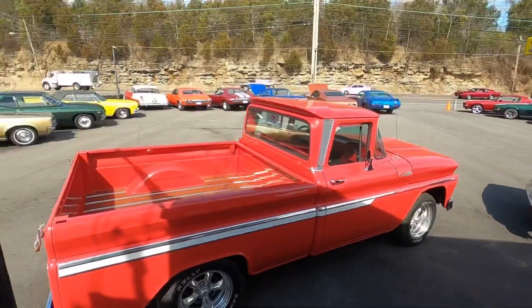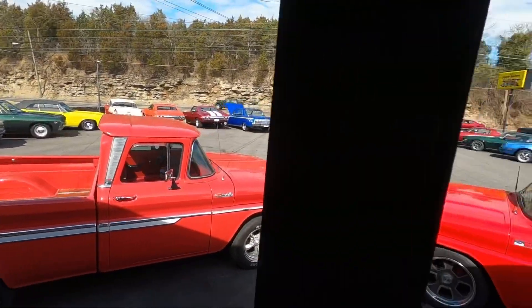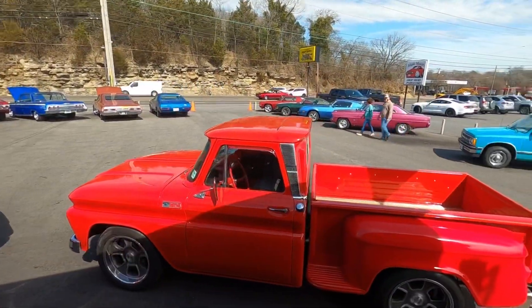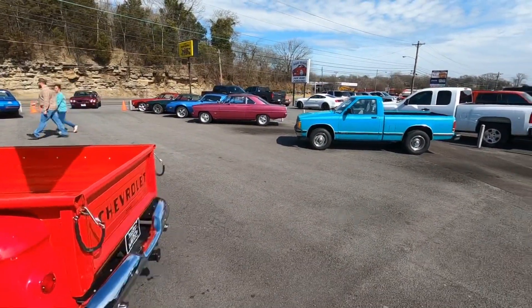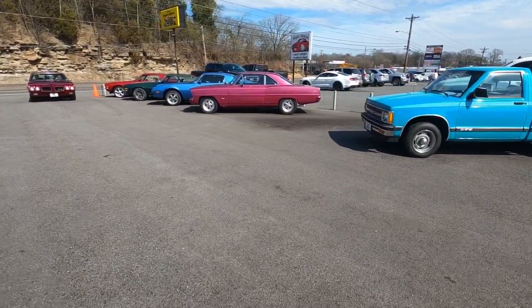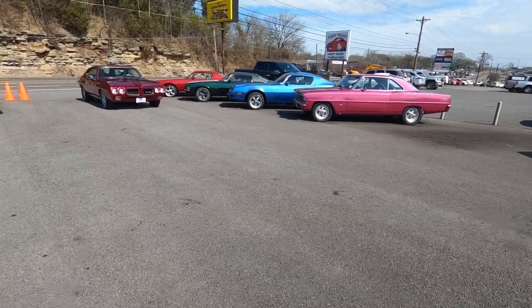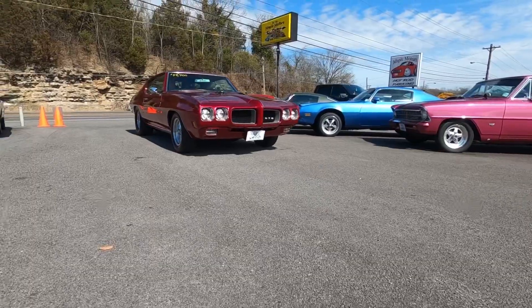Guys, I do appreciate you supporting the music — check out Southgate Production. Check out Pop's Hot Wheels channel. I do thank you for watching. We're going to go to the back — I'll end with that. Have a good one, guys.